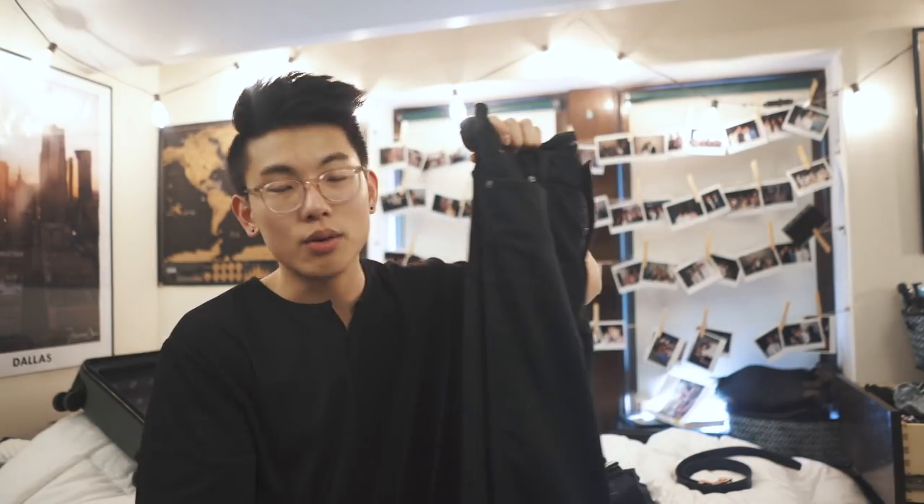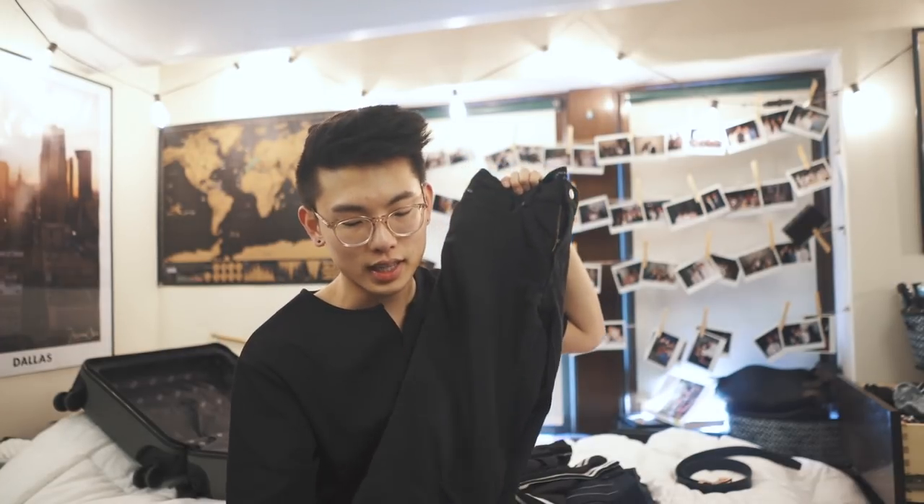Number one are these black denim pants from Banana Republic. They're called the Traveler, and the reason I really enjoy them is that they're very comfortable and very flexible — meaning you can constantly wear them and break them in without worrying about leaving any stains or anything like that. I think the quality of my Levi's jeans is a little bit better, but for day-to-day I'm probably going for this pair.